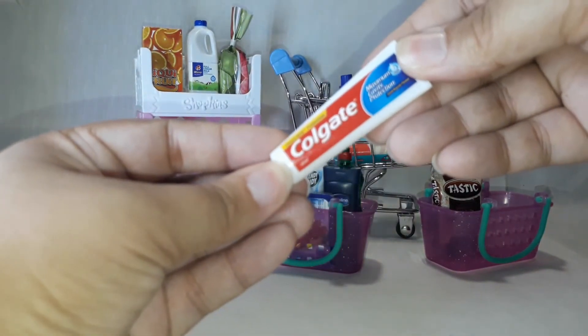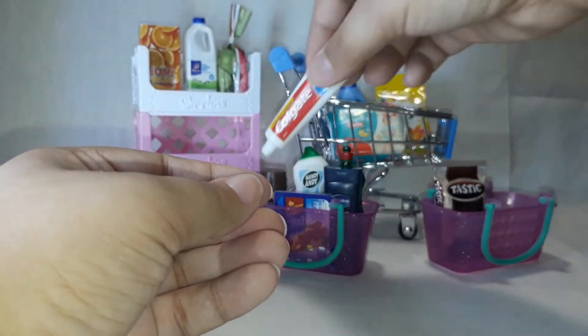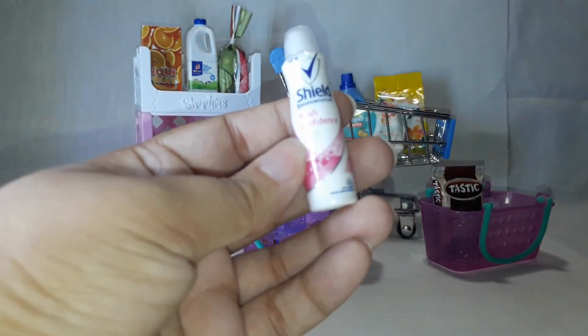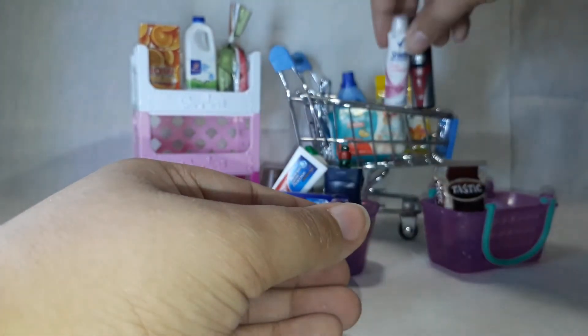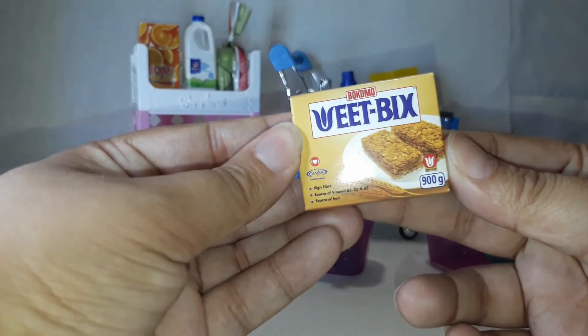Colgate toothpaste, Shield for women and Shield for men, and the Como wheat bix.